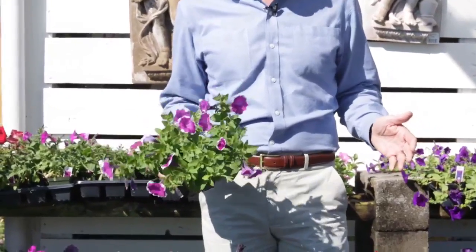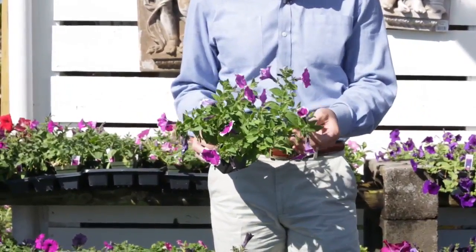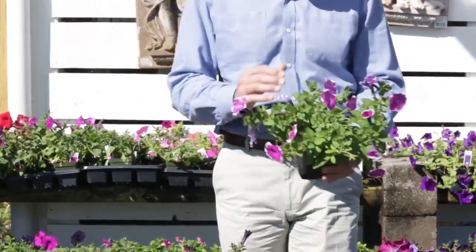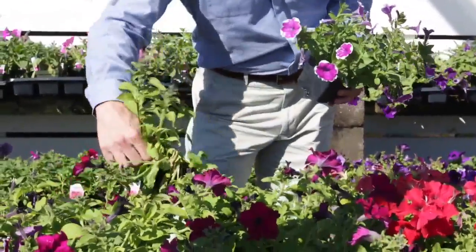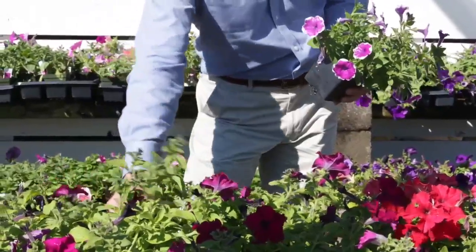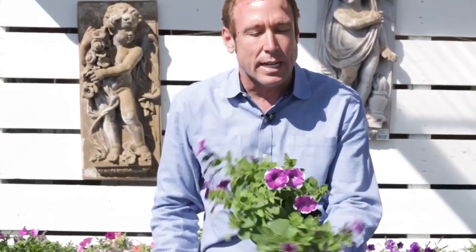I do want to point out a petunia that a lot of people don't know — a cascading petunia. A lot of pots that we use on the outskirts, we use a cascading petunia. This is like an upright and it's growing straight up, but it does eventually cascade out of the pot really, really nicely. So if you're doing some pots, this is a great plant to choose from.